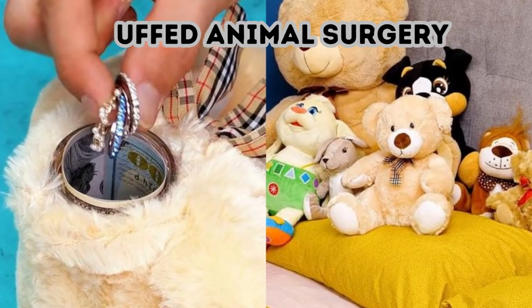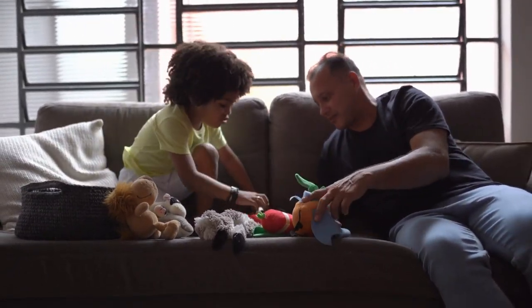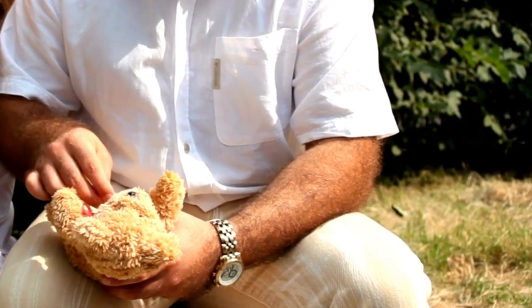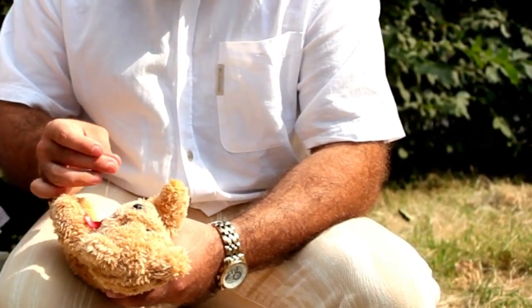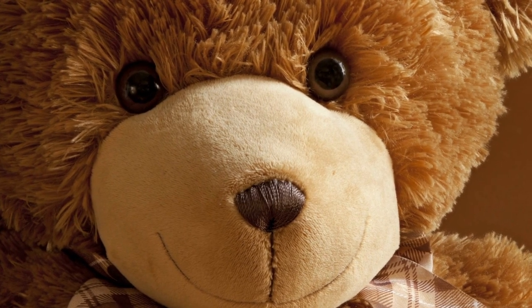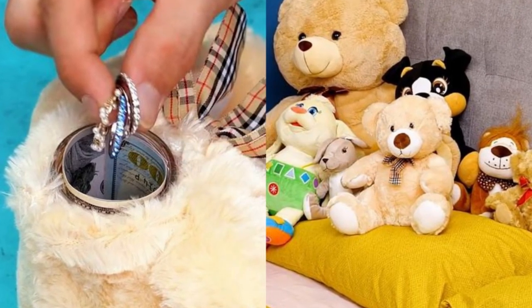Stuffed Animal Surgery. All it takes is a box cutter and some sewing supplies to turn a teddy bear into the perfect storage spot. You probably don't want to use a bear with any sentimental value, because this trick requires cutting off its head, scooping out the stuffing, and inserting a jar filled with your valuables into the bear's stomach.